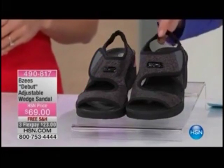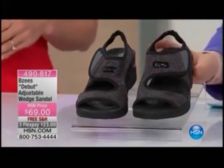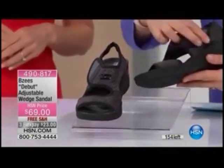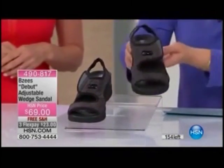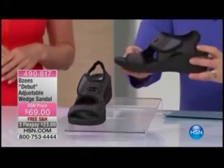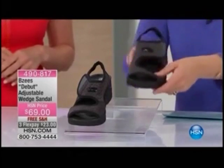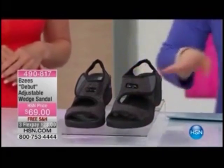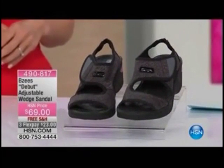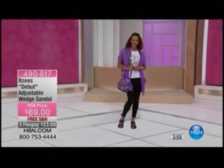The reason we're starting with this right at the top is I only have 154 of these remaining. What you're looking at is called the Debut — it's an adjustable wedge sandal. Just like all Beezys shoes, less than six ounces — feather light. You get all of that stretch in there. I have whole and half sizes all the way from size 6 to 11, medium and wide widths available as well.